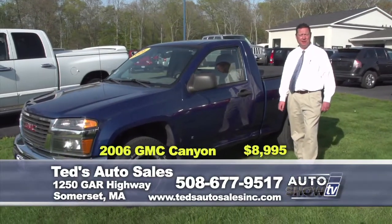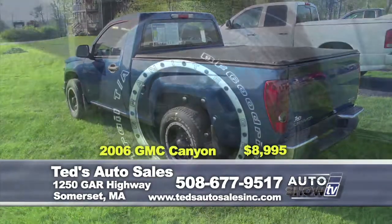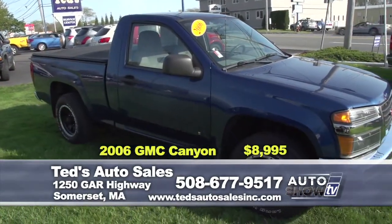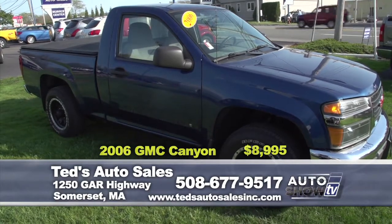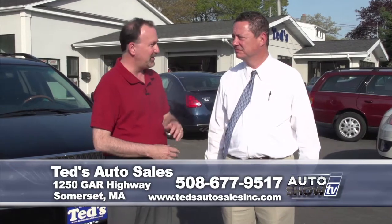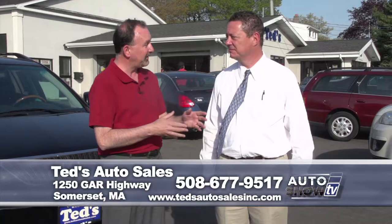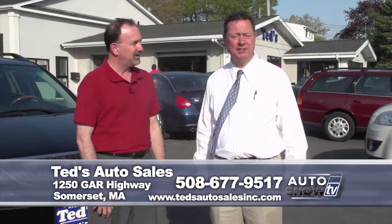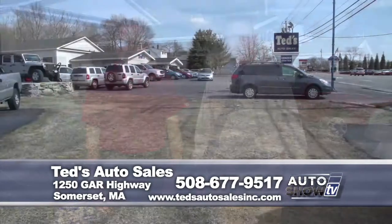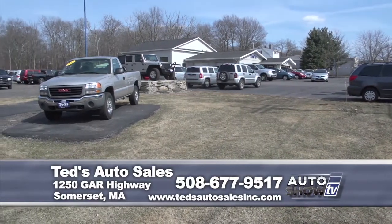Where are all the nice mid-sized trucks under 10? We just found one — a 2006 GMC Canyon equipped with auto air conditioning, auto headlights, and cruise control. It comes fully serviced and it's this week's special at $8,995. A nice variety as always here at Ted's Auto Sales — all of these vehicles have been thoroughly inspected and are all on your website. You can visit tedsautosales.com or reach us at 508-677-9517. If you don't have perfect credit, you can go to the website, fill out an application, and get pre-approved online.